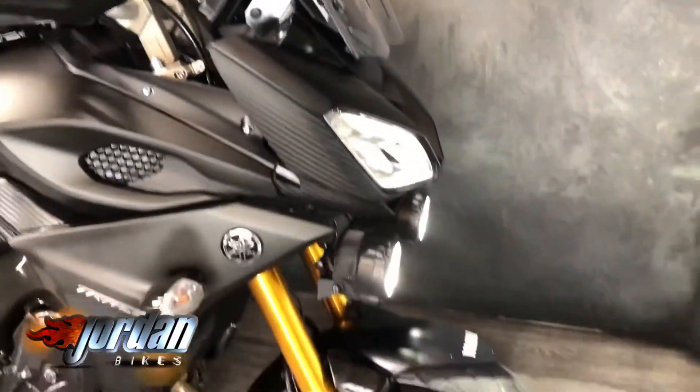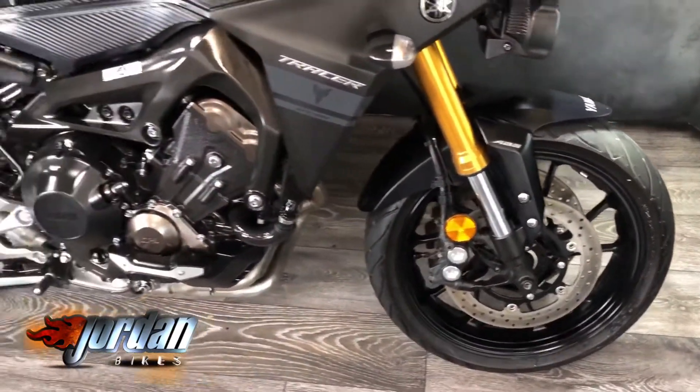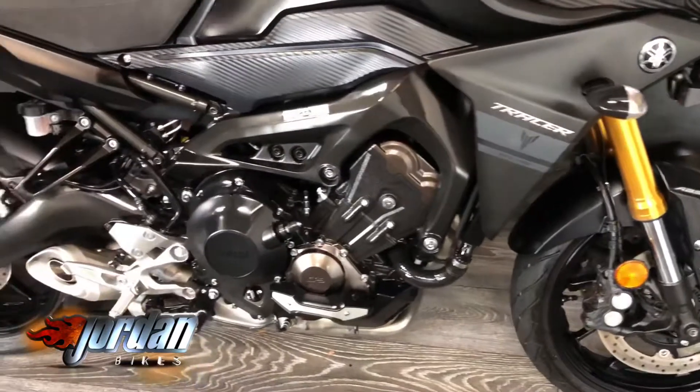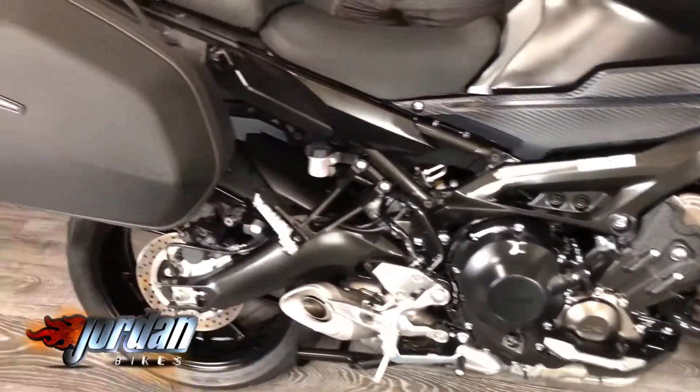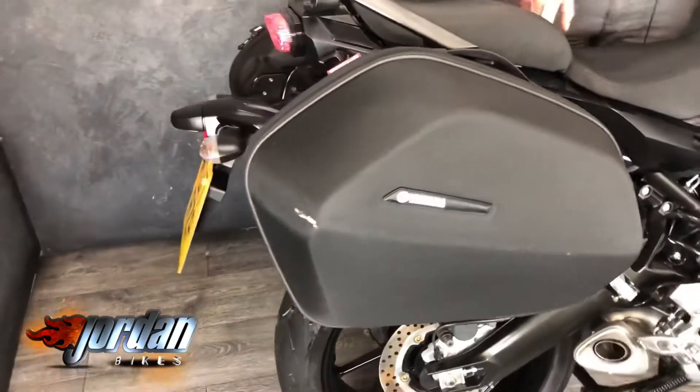They come with traction control and power modes as well. It's got ABS, engine crash protection, these Yamaha side panniers which can be removed but are practical for touring, and the Tracers also come with an adjustable seat — you can choose a high or low setting.